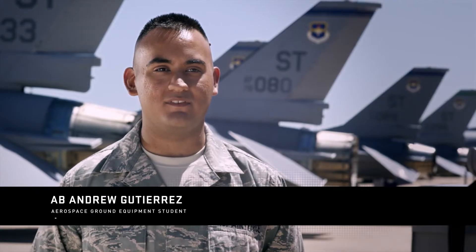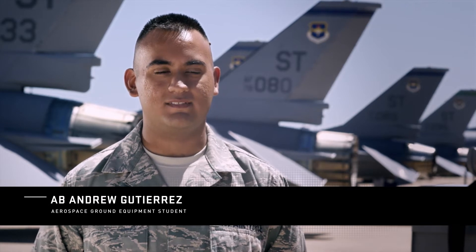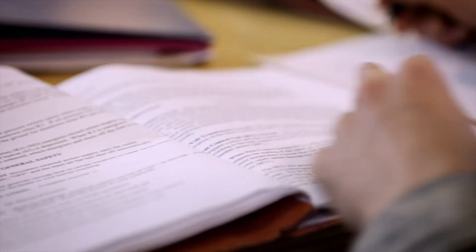I'm Airman Basic Andrew Gutierrez. I'm from Tomball, Texas, and I'm currently here at tech training for aerospace ground equipment. It's fun, it's interesting, it's new stuff that I've never experienced before. While it still is a mechanical job, it's completely different from changing the oil on my Mustang.